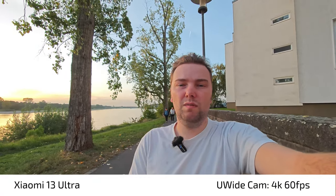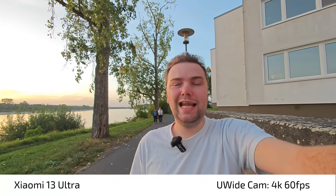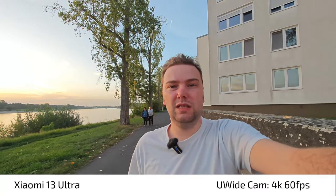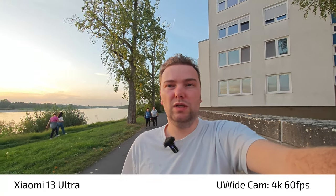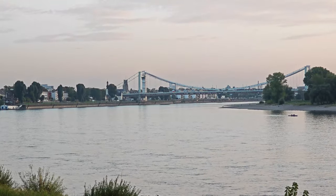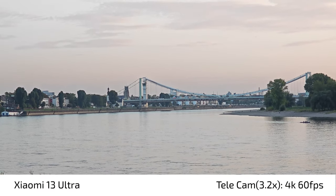I thought it would be good to compare them this way. I will also do a full video and photo comparison — it'll be a long video — where I'll use the normal video mode as well. I figured out I can also use video pro mode, but for this short 4K 60fps comparison I'll stick to video pro mode to get the best quality out of the Xiaomi camera system with the native camera application.